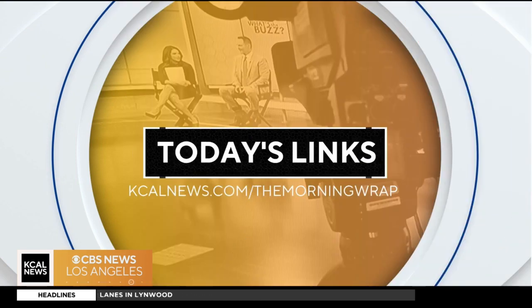Thank you for being here and for all those safety tips. And Jet, thank you for being the cutest thing around. You can find more information about this on our website, kcalnews.com slash the morning wrap.